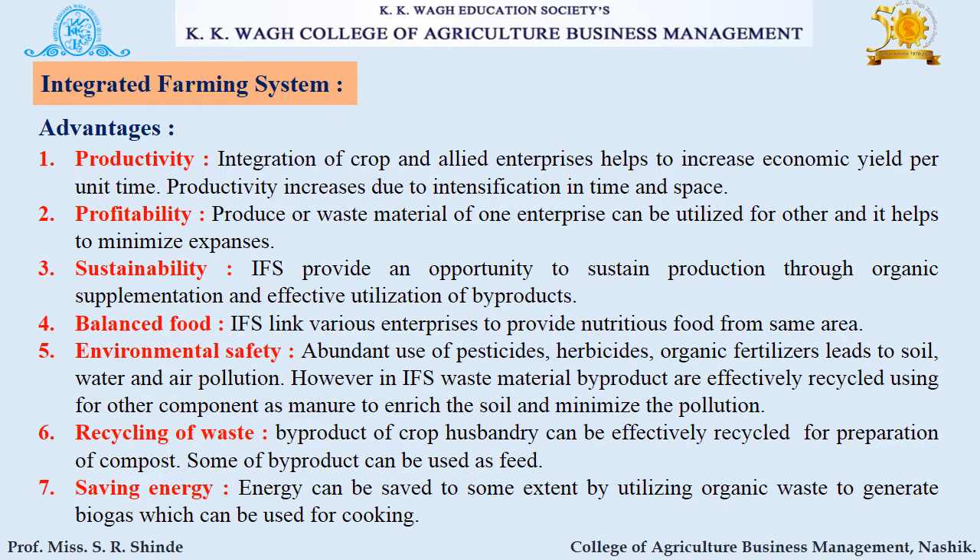Now, what are the advantages of integrated farming system? The first advantage is productivity. Integration of crop and allied enterprises helps to increase economic yield per unit time. Productivity increases due to intensification in both time and space.